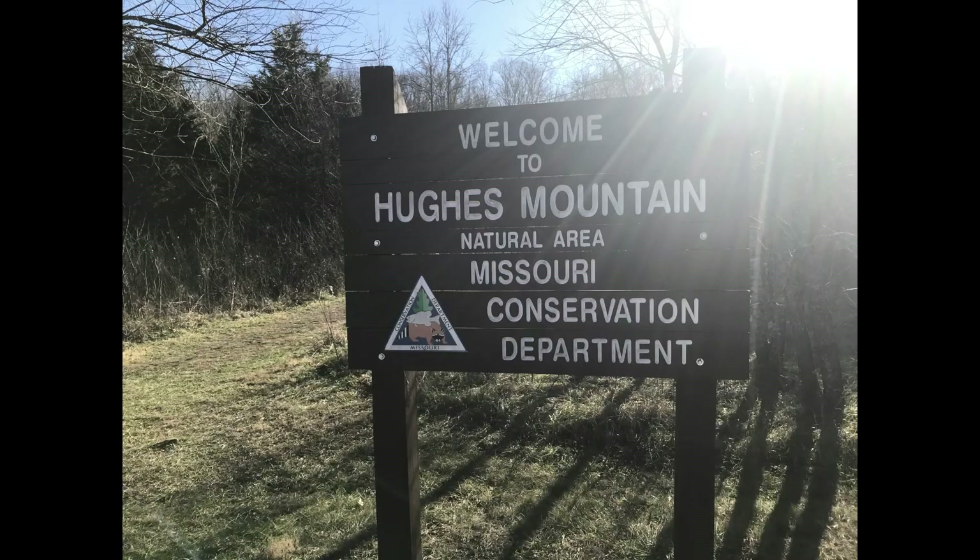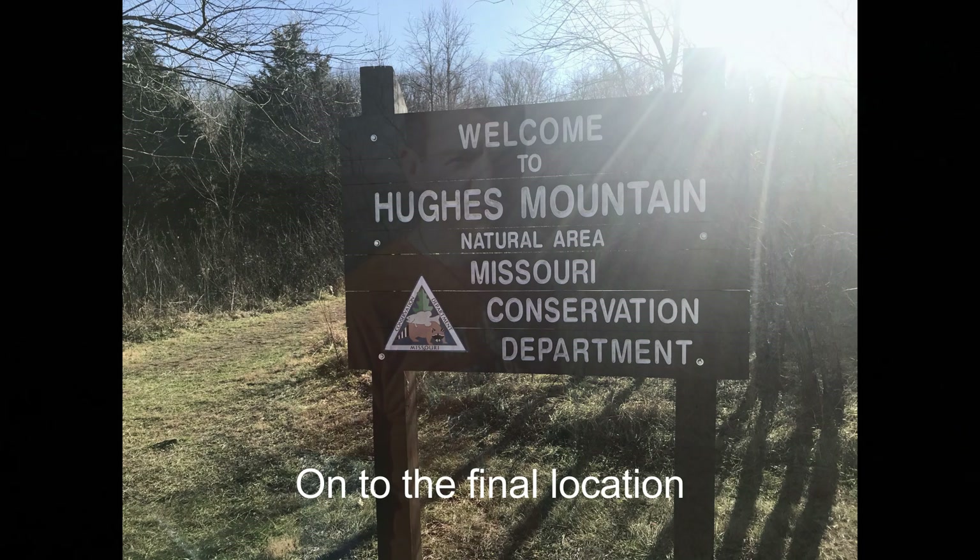Next let's check out the columnar rhyolite — not basalt — of Hughes Mountain. We're out at the final stop today on my Igneous Rocks of Missouri tour. We didn't go to Johnson Shut-Ins; that's another cool place you can check out, but I think it's not as cool as the waterfall we saw earlier.